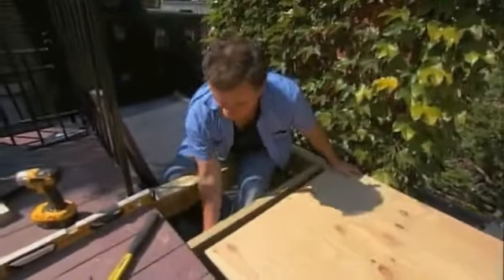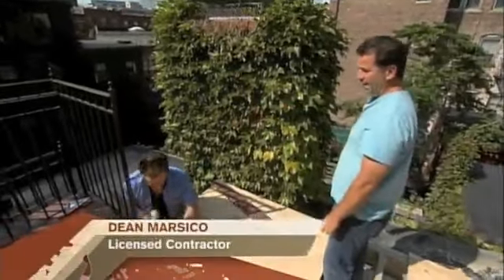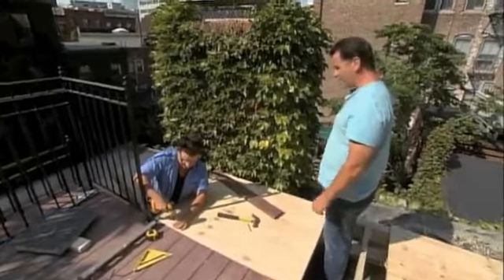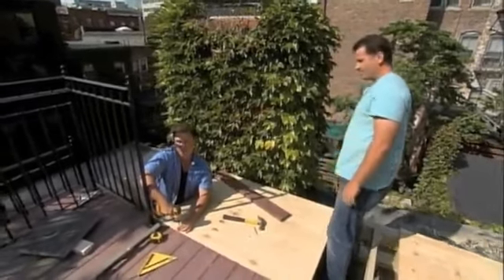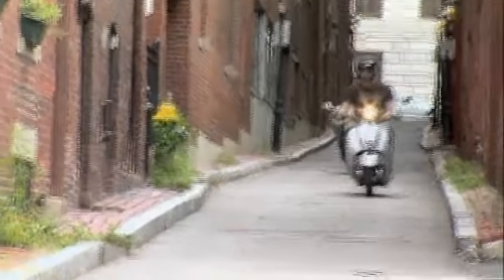A plywood cap goes on, and we notice workers near the unguarded edge. There's a feeling everyone wants a certain host on the safe side of the deck. As we're sorting that out, a delivery arrives via special courier.